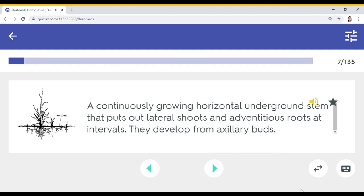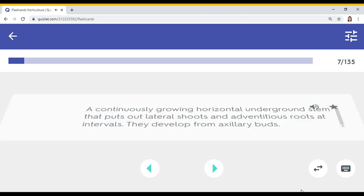A continuously growing horizontal underground stem that puts out lateral shoots and adventitious roots at intervals. They develop from axillary buds. Rhizome.